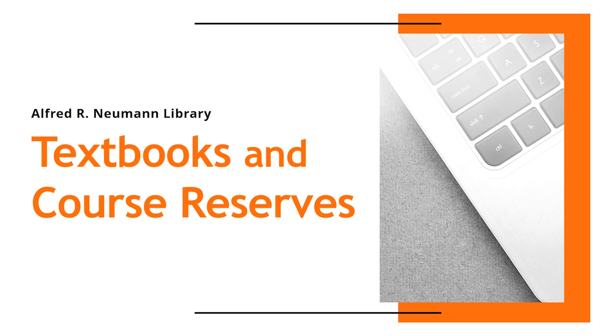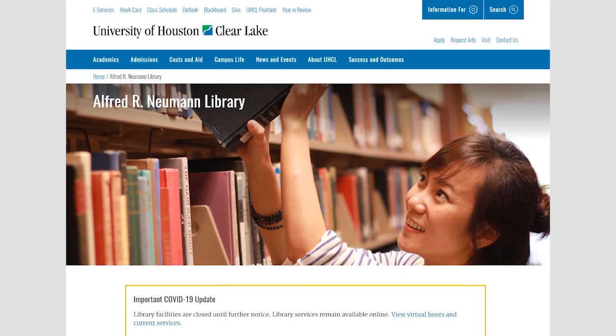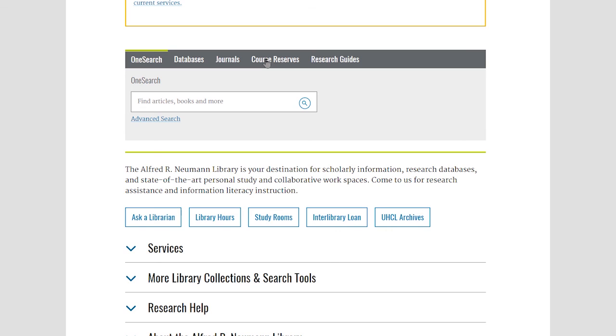The Newman Library presents Textbooks and Course Reserves. UHCL students can search the Newman Library catalog to see if a class textbook or other item has been placed on reserve for their class. Just scroll down the library's main web page and click on Course Reserves.